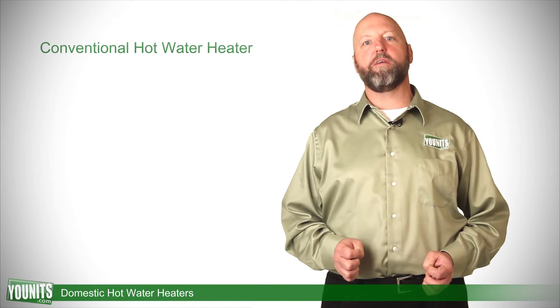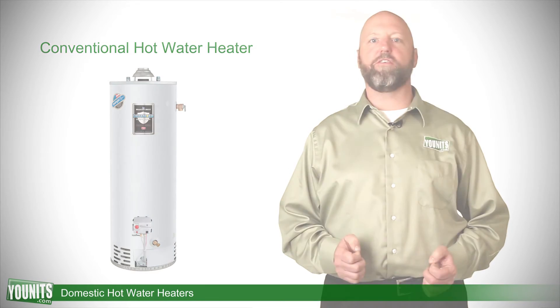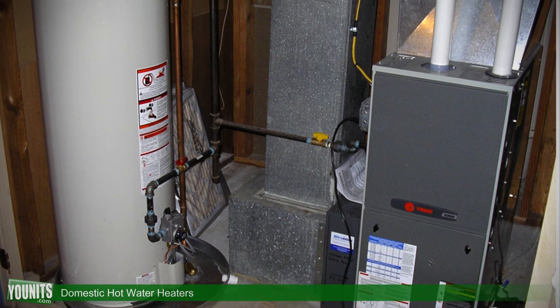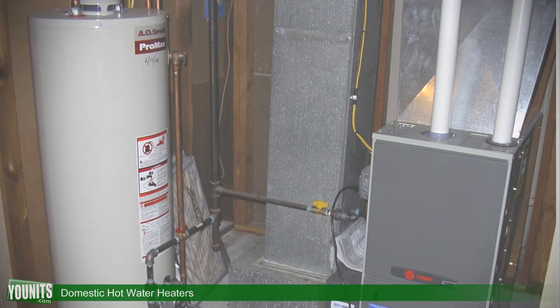The third style would be a conventional hot water heater, typically used with heating systems where hydronic systems are not available, such as forced air systems. The beauty of this is that it runs independent of the unit.